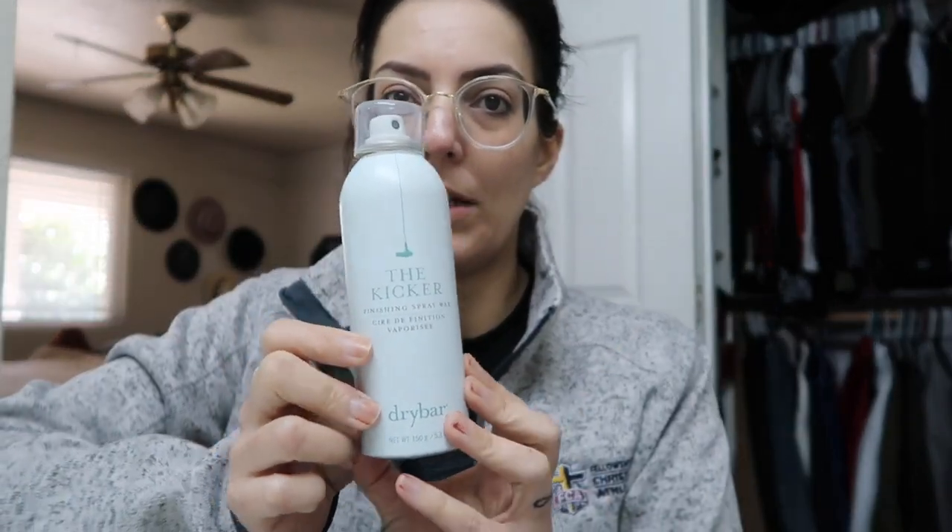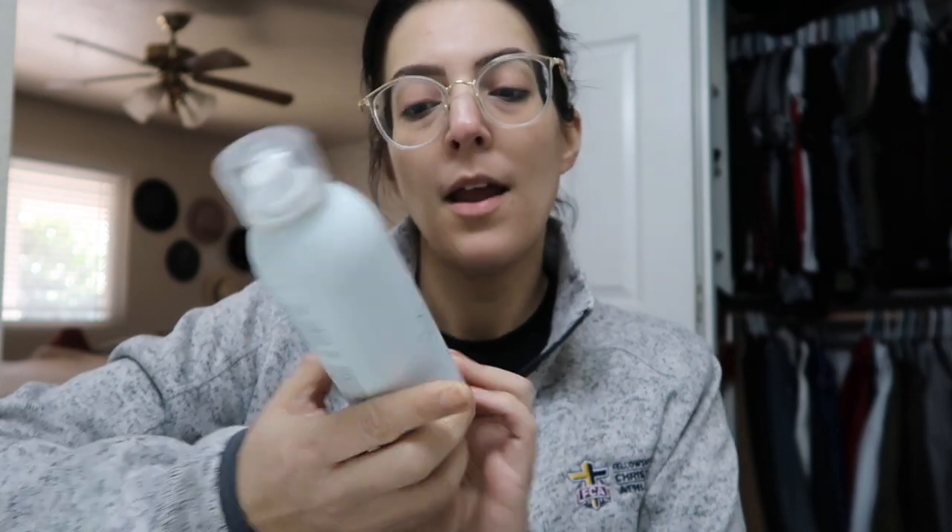I also got the Brooklyn Bombshell blowout spray at the beauty supply — it's a volumizing blowout spray I use to liven my hair up. I also picked up the Dry Bar Kicker finishing spray wax at TJ Maxx at the same time as my shampoo. It does make your hair a little greasy but I've been using it instead of hairspray just for hold when I curl. I'm not sure I'd repurchase it but I'll use it up. I curl with a cheap Conair Infinite Pro one-inch curling iron.